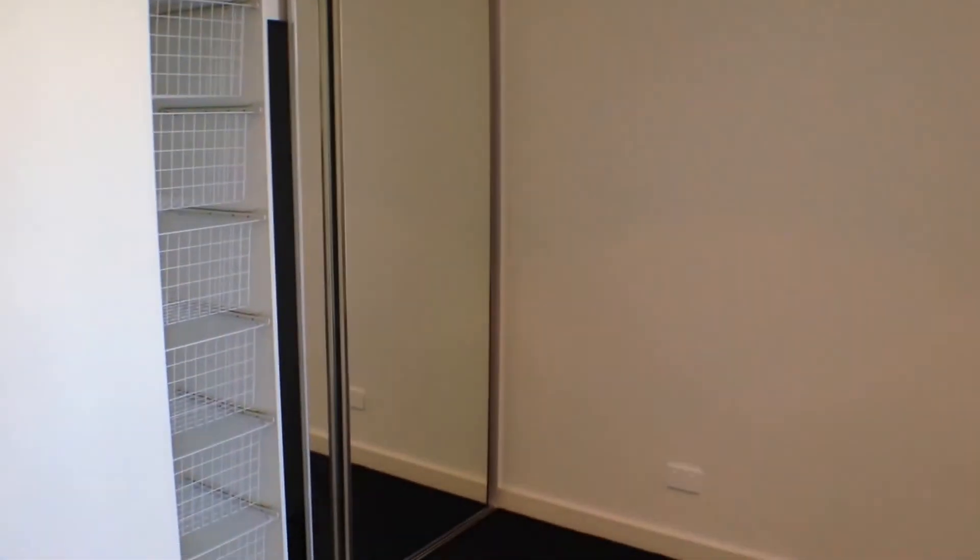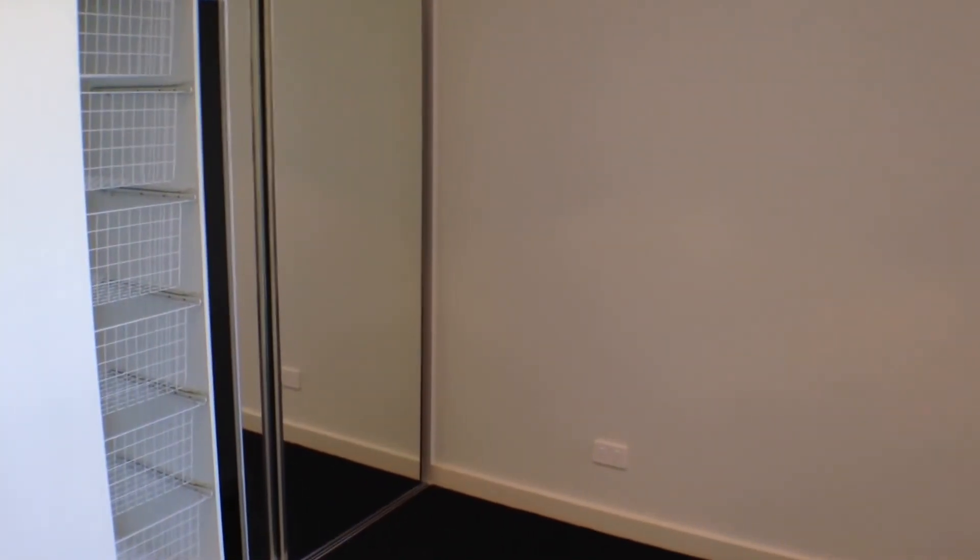Moving back to the second bedroom, which is also a very good size, featuring fitted built-in robes and plenty of natural light.